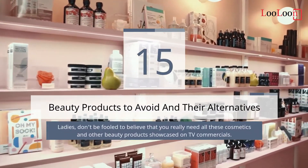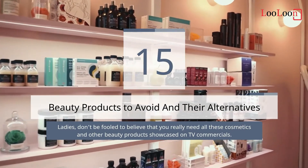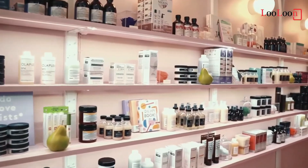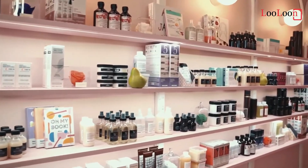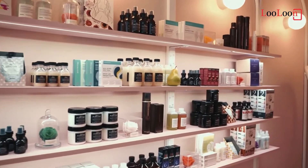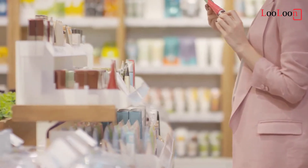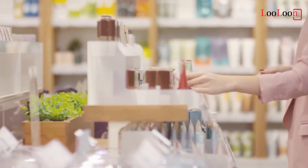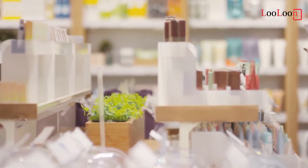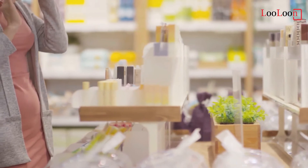15 Beauty Products to Avoid and Their Alternatives. Ladies, don't be fooled into believing that you really need all those cosmetics and other beauty products showcased in TV commercials. Natural is always better. There are healthy ecological alternatives to some industrial beauty products which often contain harmful chemicals. So instead of unnecessary expenses in artificial cosmetics, it is better to use a natural beauty product that is safe to your body and the environment.